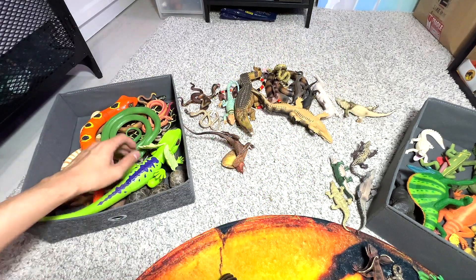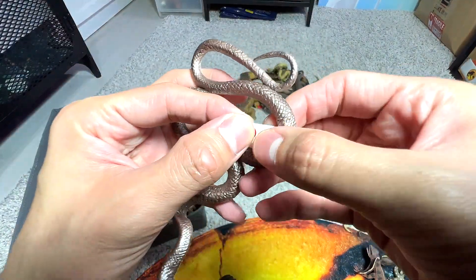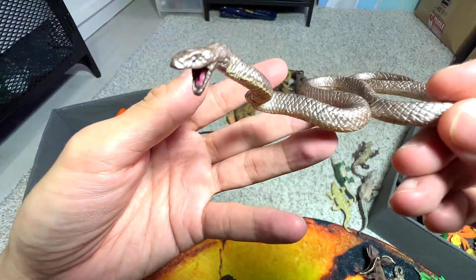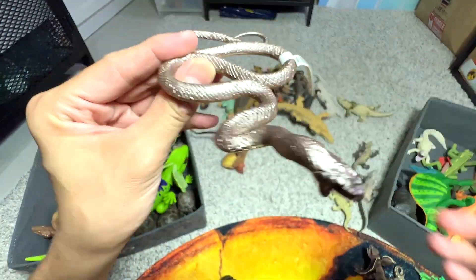I'm going to place this one right here. So what is this? This is a brown snake — you can see it also has a tag right here that says brown snake. And it is the kind of snake that can be found in Australia. These are basically animals of Australia.